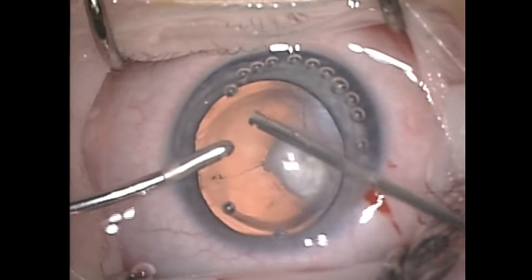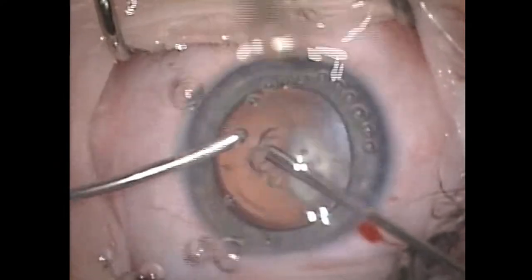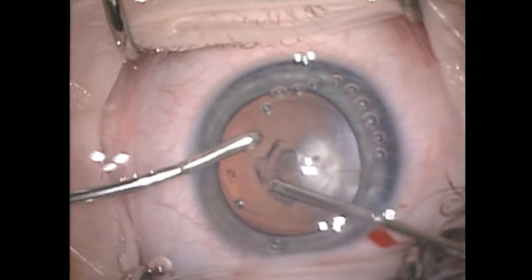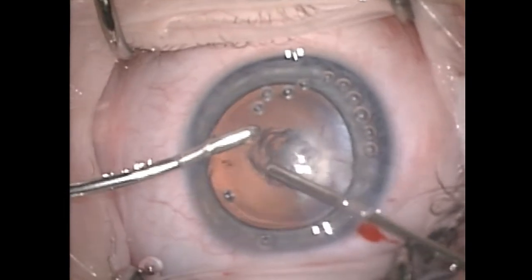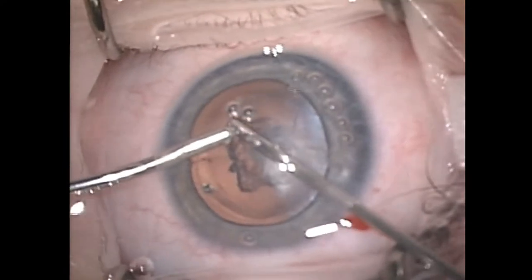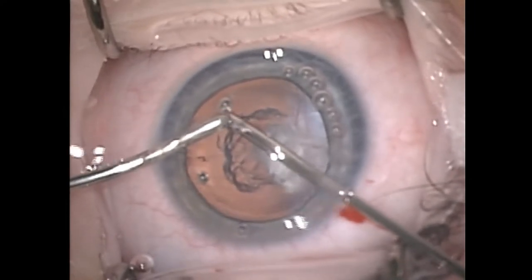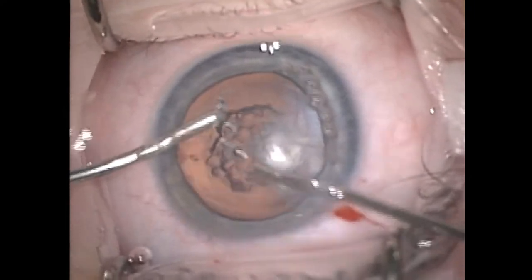We actually used the vitrector to induce the anterior capsulotomy. This reduced the risk of having the rhexis run out around the back and irritate this vascularized membrane. As you can see here, we are creating a nice large round capsulorhexis which provides us with plenty of space to access the cataract and subsequently the vascularized membrane.